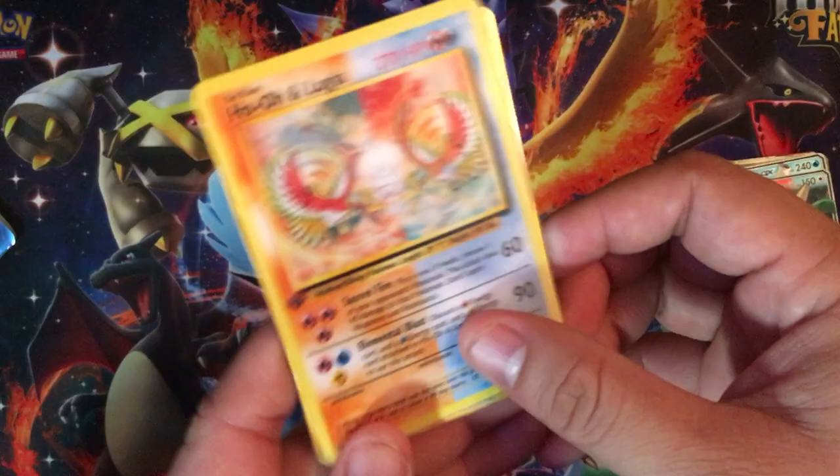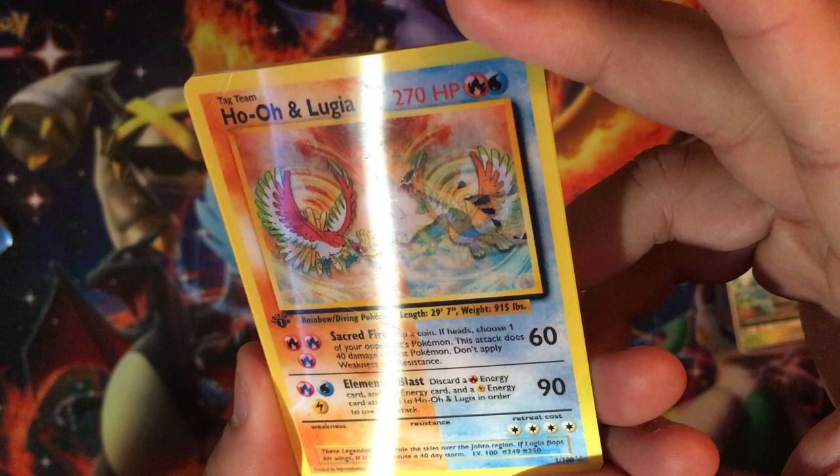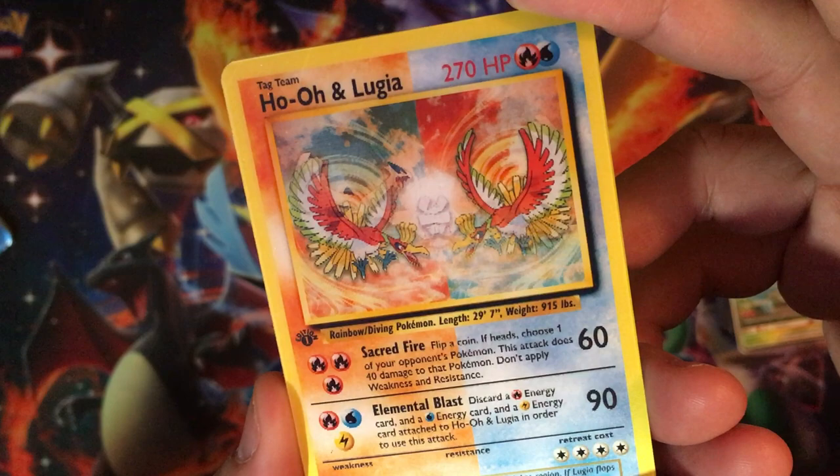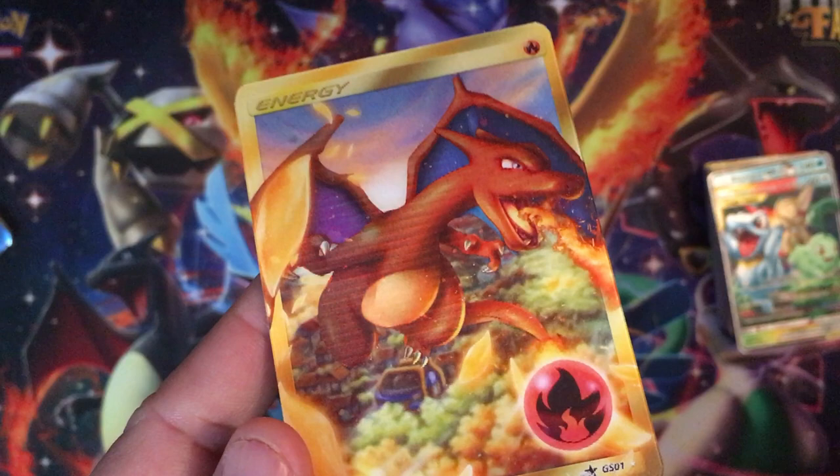I personally wish they would make more of these cards. We got Lugia and Ho-Oh — if you turn it a certain way they swap positions, like a lenticular effect. And then we got this Charizard card that goes from normal to a shiny form. That's fun to play with.